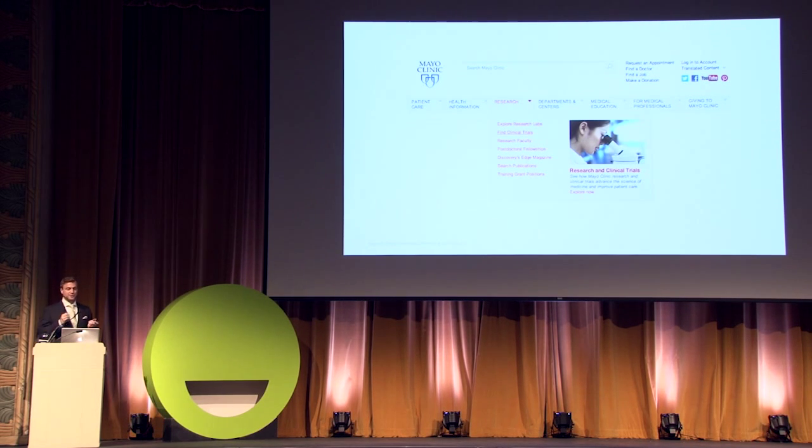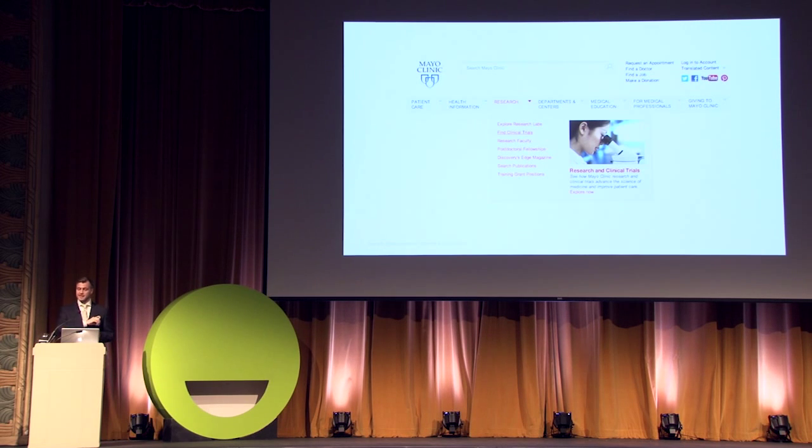This is our new global navigation structure being implemented this season, developed directly from thinking in those personas and ecosystem maps. Looking at the main gray bar, we've organized our sections almost one-to-one against the user groups of that inner circle — patients, consumers, et cetera. Here the research menu is open, and you can see it's organized according to the needs of the researcher.